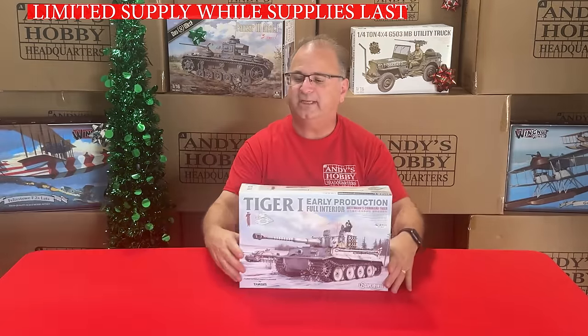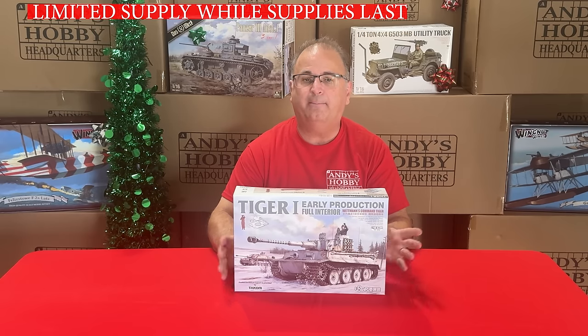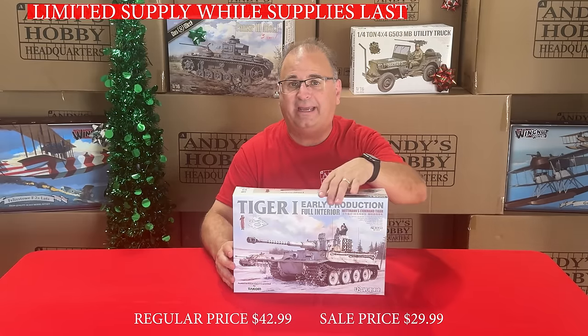We've got another 1/40A-scale kit from Ustar, made in cooperation with TACOM — the Tiger 1. A beautiful 1/40A-scale kit, normally $42.99, on special right now for $29.99.